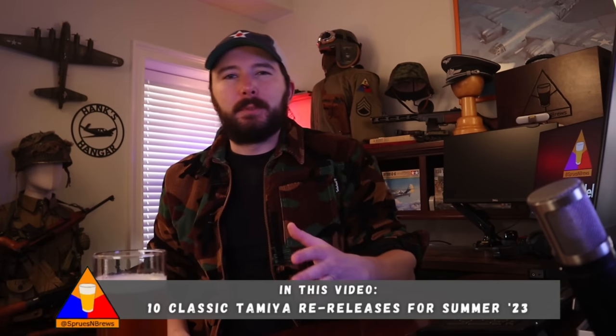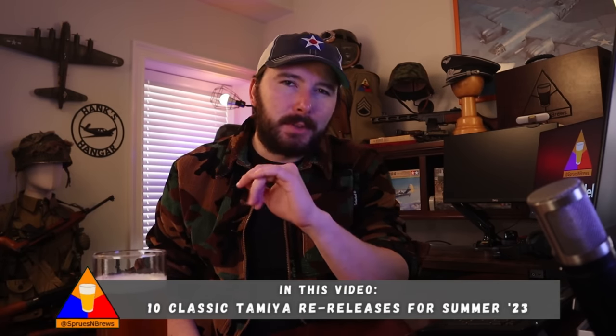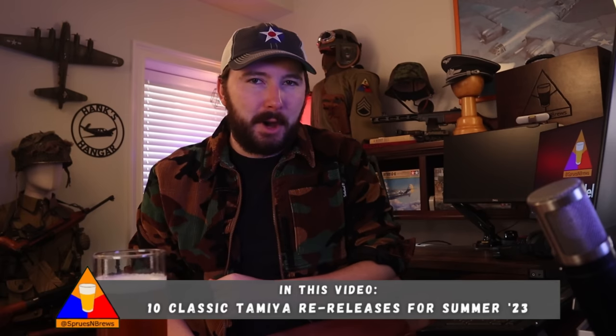Ladies and gentlemen, half-tracks are back! What is going on, my friends? Hank here from Sprues & Brew Scale Modeling with some breaking news from the wonderful world of scale modeling.